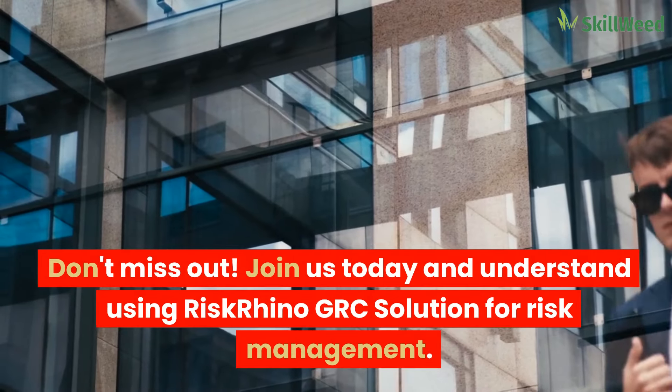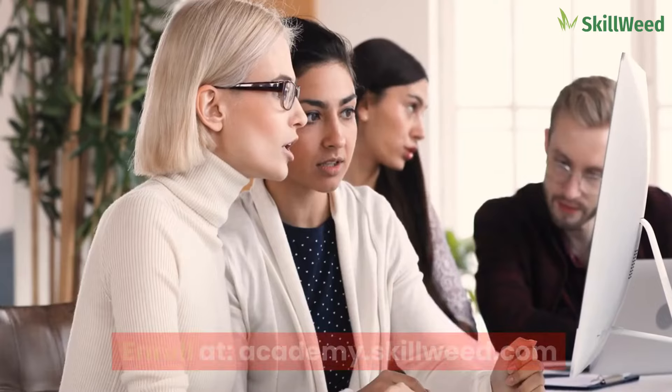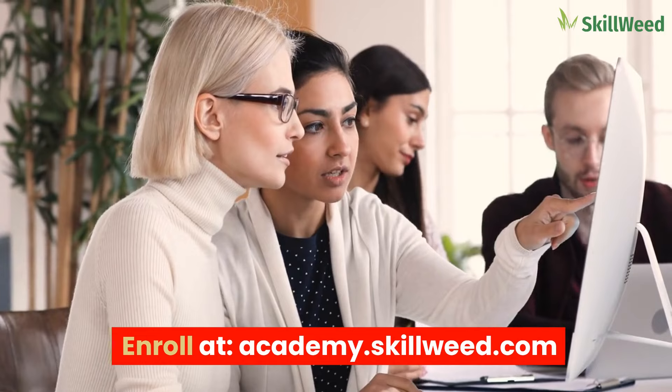Don't miss out. Join us today and understand using RISK Rhino GRC solution for risk management. Enroll at academy.skillweed.com.